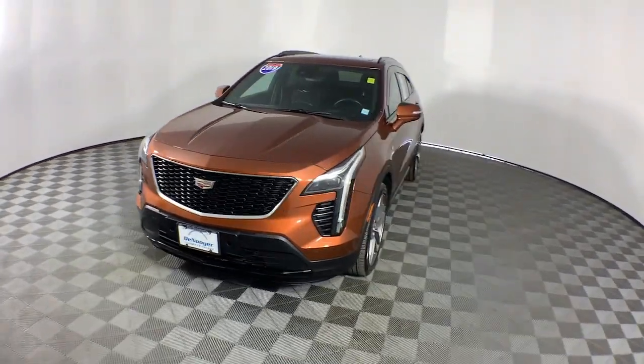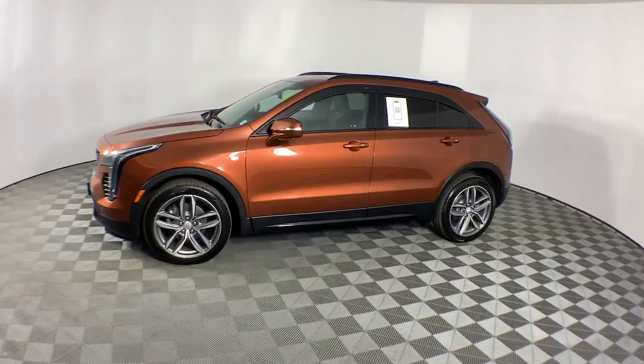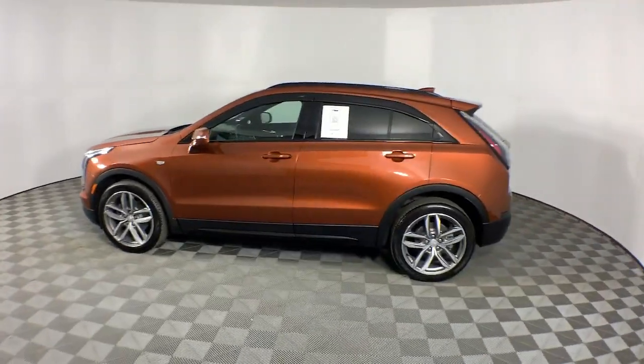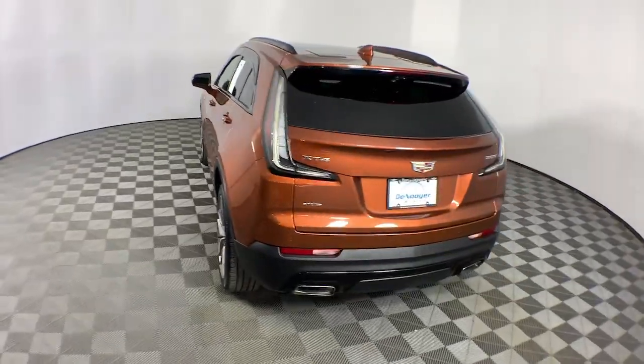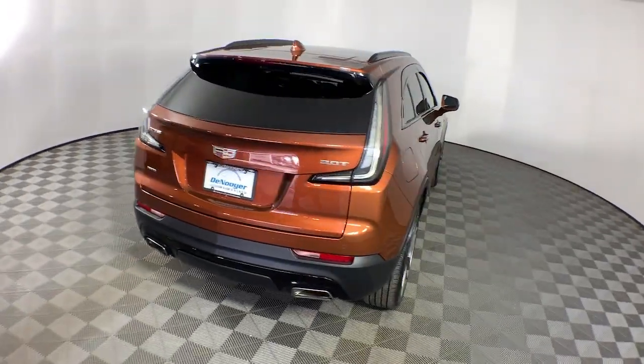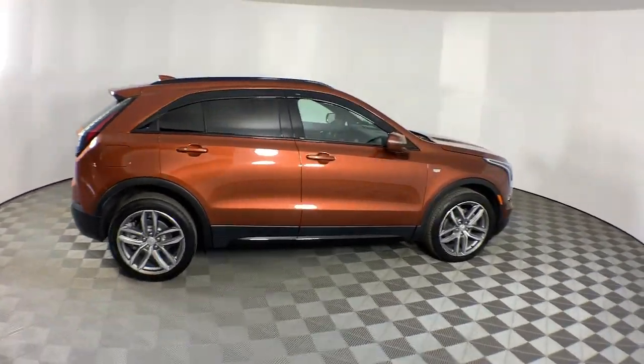Hop into the 2019 Cadillac XT4. With less than 10,000 miles on the odometer, this vehicle stands out from the rest. The Cadillac XT4 — the luxury, technology-rich crossover designed to meet your individual driving needs in agile style.